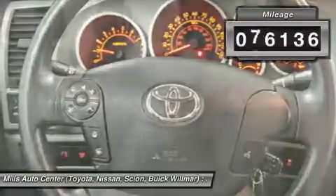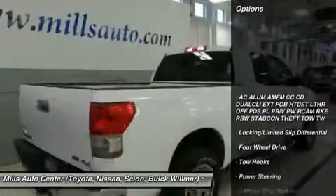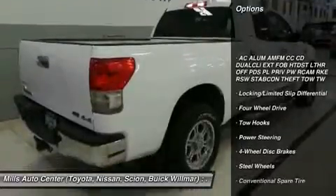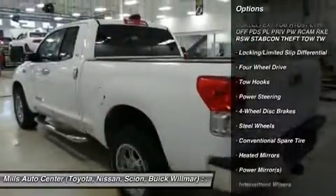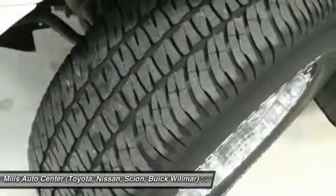This vehicle has less than 90,000 miles. Here are some of this vehicle's great options: traction control, anti-lock braking system, keyless entry, stability control, power steering, adjustable steering wheel, driver airbag, four-wheel disc brakes, cruise control, four-wheel drive.